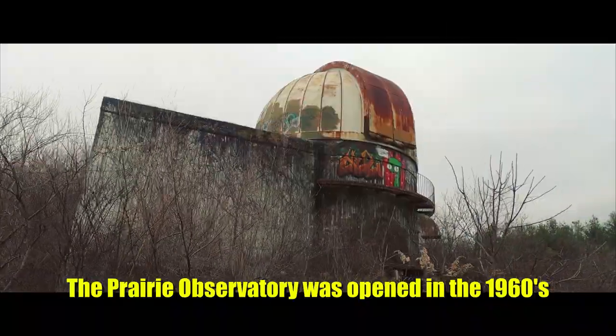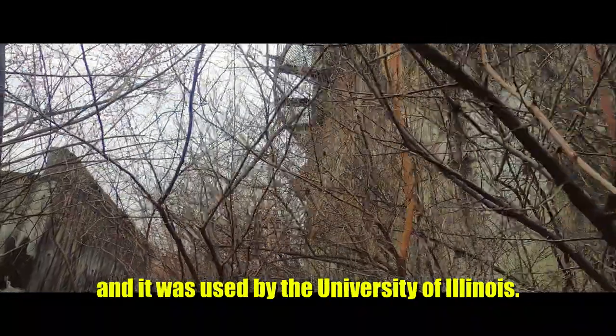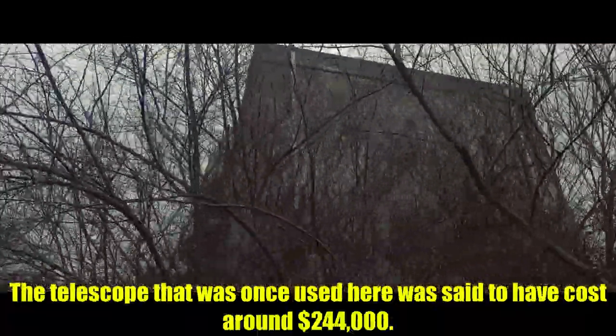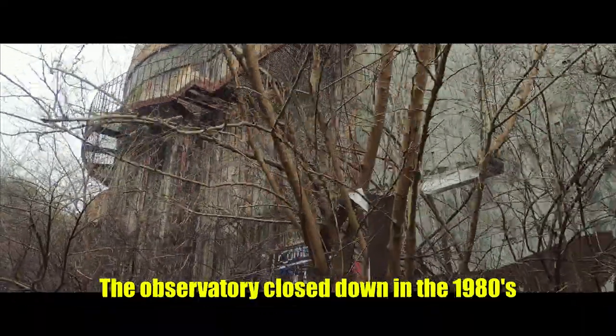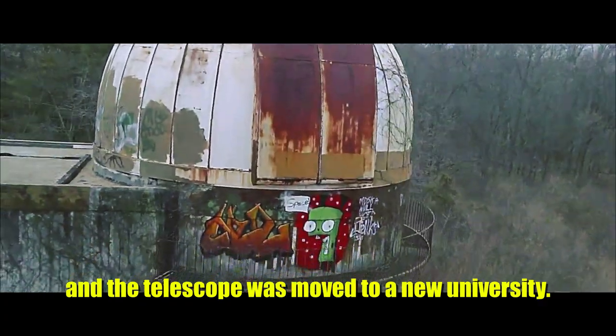This building behind me covered in trees is the Prairie Observatory, so we're gonna go check it out. It was opened in the 1960s and was used by the University of Illinois. The telescope that was once used here was said to have cost around $244,000. The observatory closed down in the 1980s and the telescope was moved to a new university.